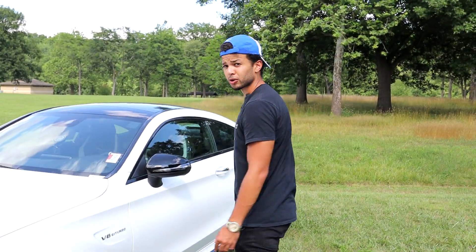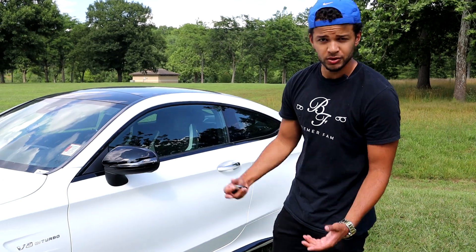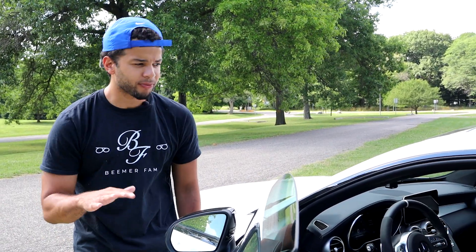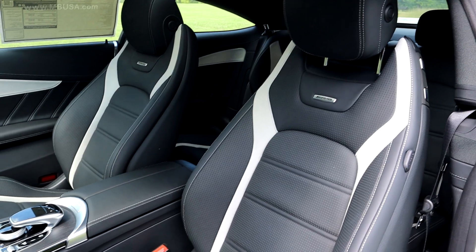This is the V8 bi-turbo — I believe it's a four-liter V8 — and it comes with one turbo a little bit bigger than the other, which is the bi-turbo. So we have a two-tone black on off-white grayish Alcantara kind of theme going on in the interior. We have Alcantara all over the steering wheel and we have the race line.